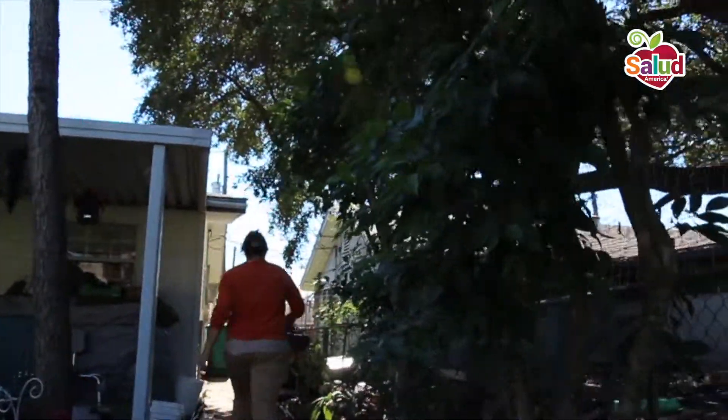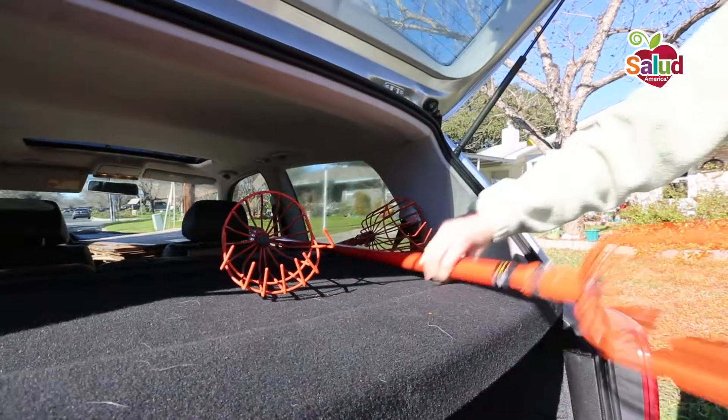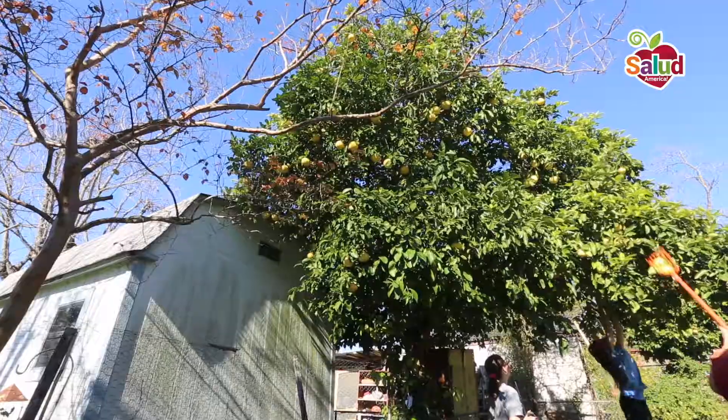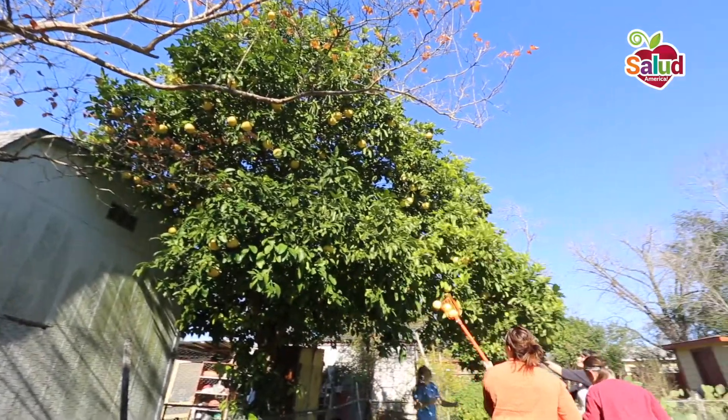Melissa and classmates researched, found, and contacted model fruit tree harvesting programs to get tips on creating their own program — the San Antonio Fruit Tree Project. They decided they needed to map where the trees are located as a resource, not just for themselves but for all of San Antonio.